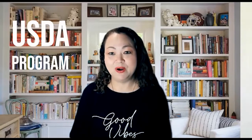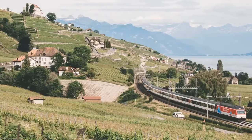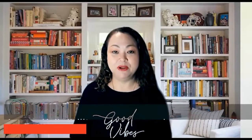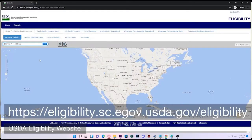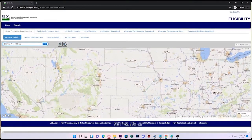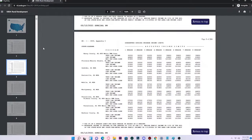Thank you, Pamela. So USDA stands for the United States Department of Agriculture and basically they guarantee loans that go through the USDA program. The way to qualify is the zoning of the property has to be either agricultural, rural, or suburban. If you go to the USDA eligibility website you'll see exactly what neighborhoods are covered by the program.